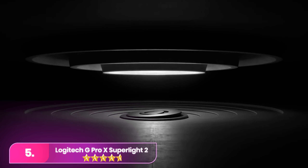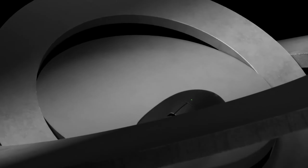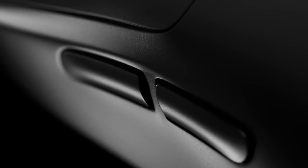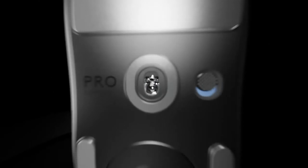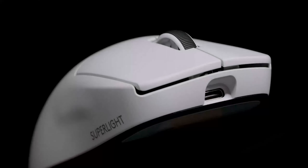Number 5. Logitech embraces the adage, if it ain't broke, don't fix it, with the Logitech G Pro X Superlight 2, maintaining the classic form of its predecessor while introducing essential upgrades. Notable improvements include USB-C charging, a HERO 2 sensor with a maximum sensitivity of 32,000 DPI. The mouse weighs a mere 2.12 ounces (60 grams) and offers a symmetrical shape with slightly pinched sides for grip. Its impressive 95-hour battery life at a 1,000 Hz polling rate marks a 35% increase from its predecessor.